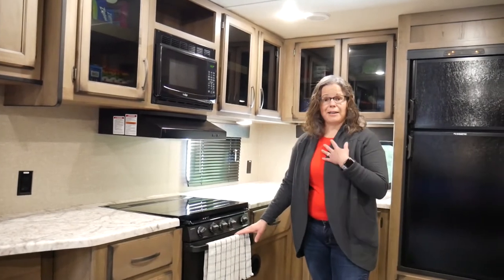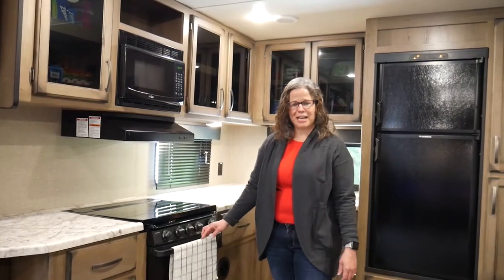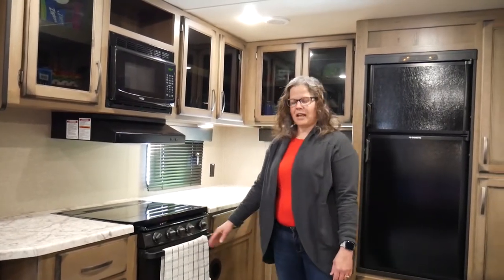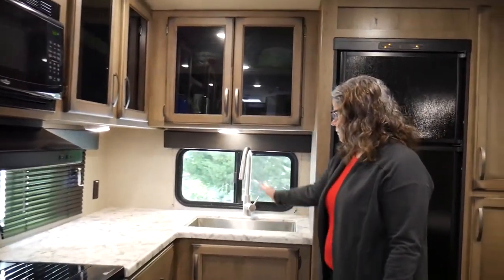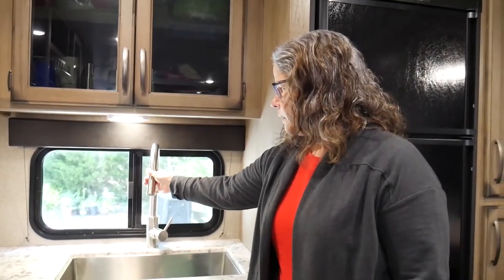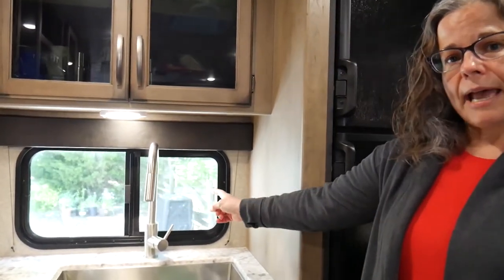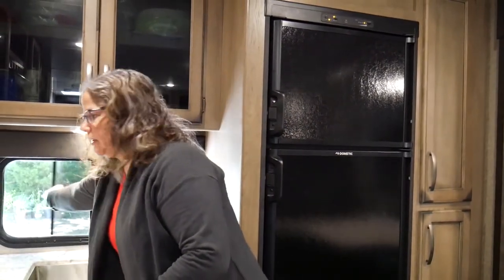The access for winterization is right behind this panel, very easy to access. It does have an oven — not all campers have one — and I like to bake cookies even while camping, which my family appreciates. It also has a nice large sink with a tall faucet and a pull-out spray for easy cleaning. This camper has a lot of windows — traditional windows that slide all the way open so you can get a lot of fresh air and light, and they slide very easily.